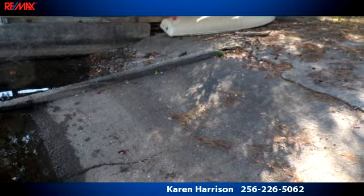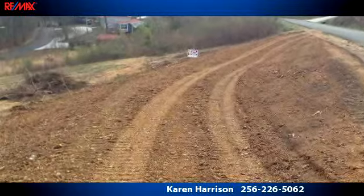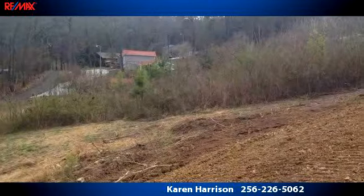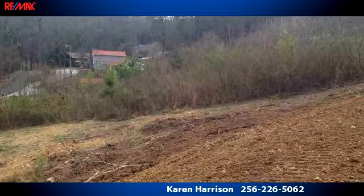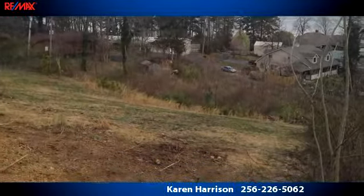To arrange a time to stop by and view this listing, or if you would like more information, please contact 256-226-5062. That's 256-226-5062.